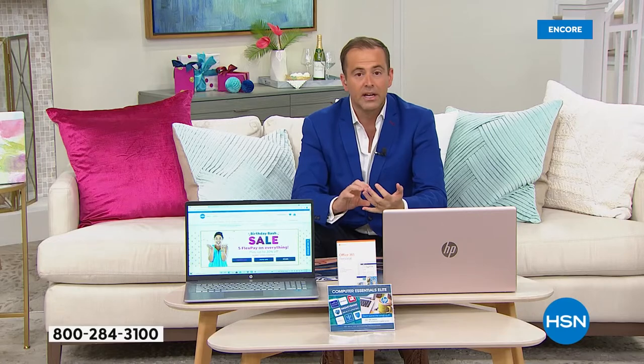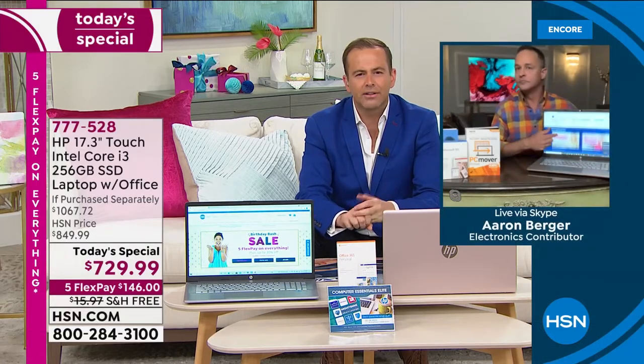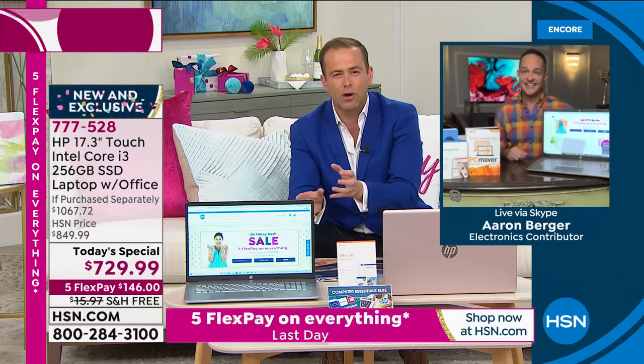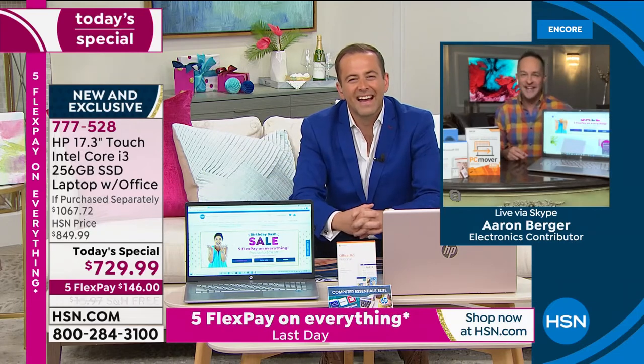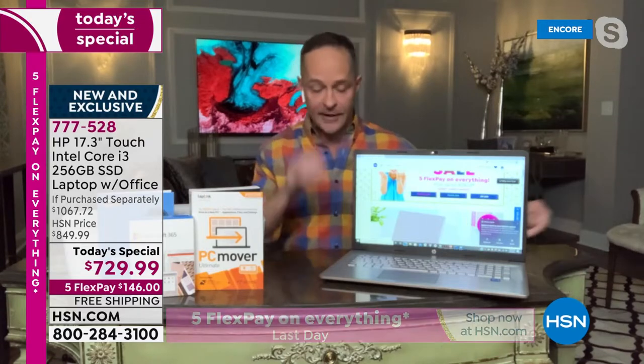We've covered the 17.3-inch screen and the fact that it's a touchscreen. Now I want to ask you about SSD. For many of us, this might be the first solid-state drive laptop we own — why is that better? You are in for a treat if it is the first solid-state drive you've had.